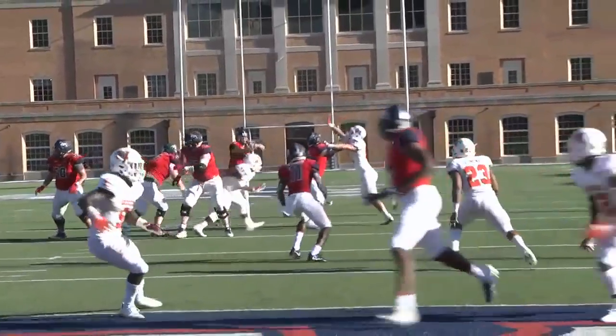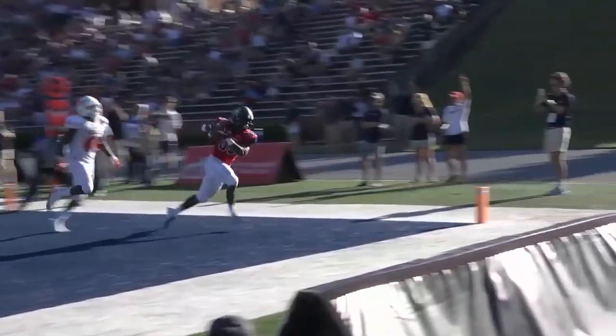He'll start at the 11, first and 10 at the 11 — floats it towards the end zone, that's an easy six.